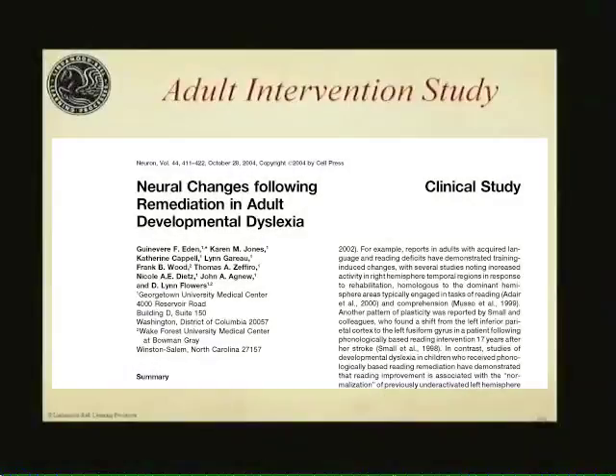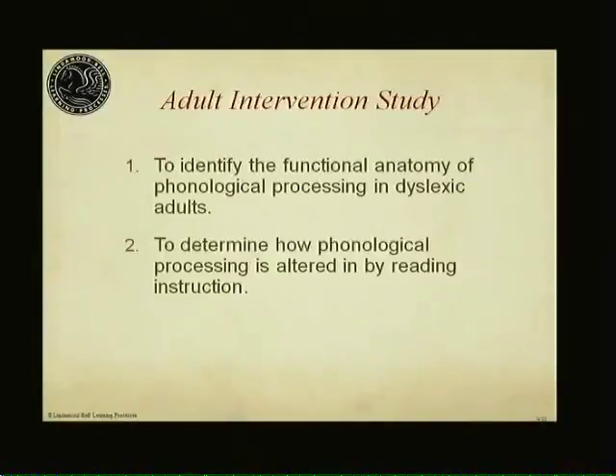The first study was published in Neuron in 2004 and was a collaboration between Wake Forest and Georgetown. We were looking at adult dyslexics who had been identified in childhood — they were quite severe and still had problems as adults. We were asking two questions: what does the brain look like in a dyslexic person, and how does it differ from a typical reader when performing a phonological task?